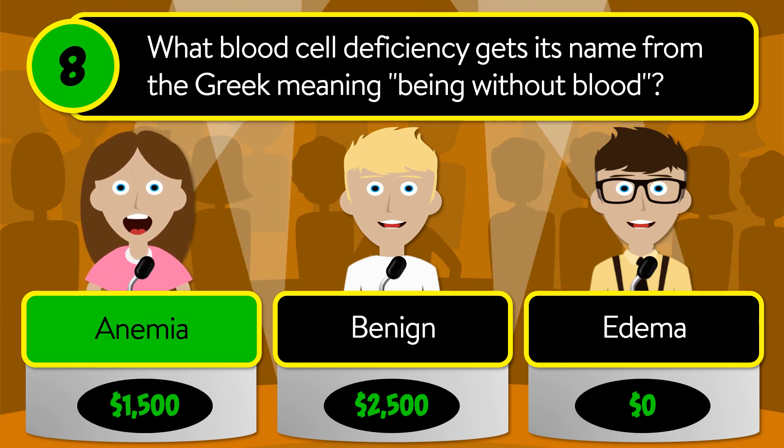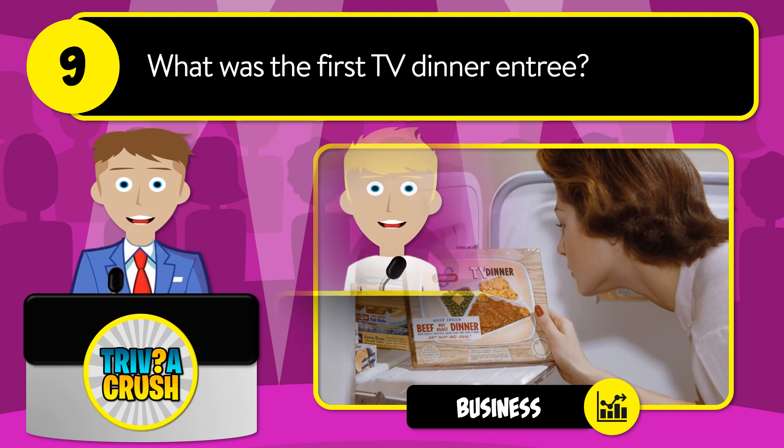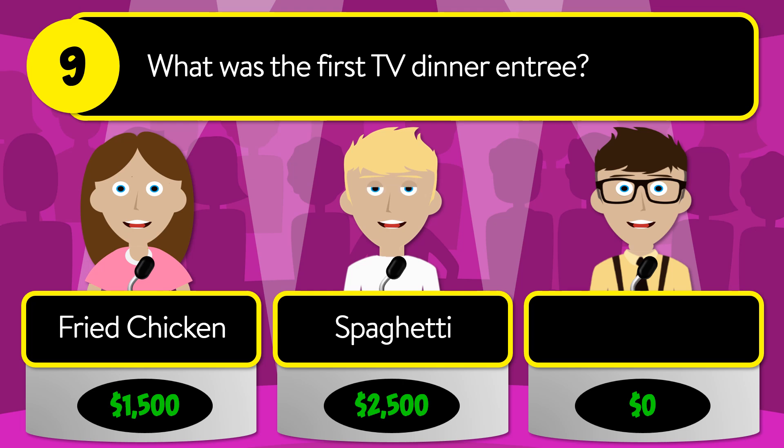The correct answer is anemia. Question number nine: what was the first TV dinner entree? Was it fried chicken, spaghetti, or turkey?